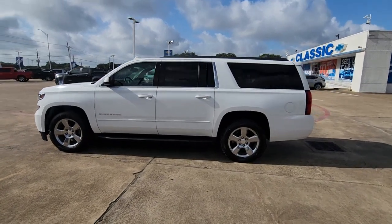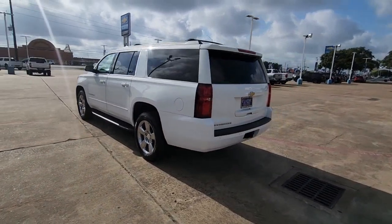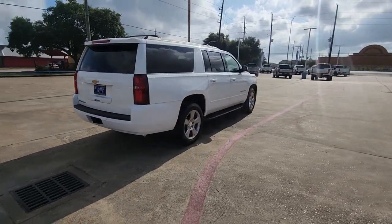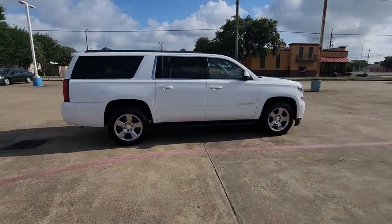Can you see yourself in the 2018 Chevrolet Suburban? With less than 70,000 miles on the odometer, this vehicle stands out from the rest. Whether you're taking that road trip or tackling a big project, keep your family safe, comfortable, and connected in the Suburban.